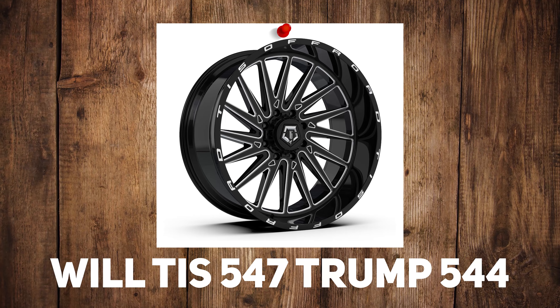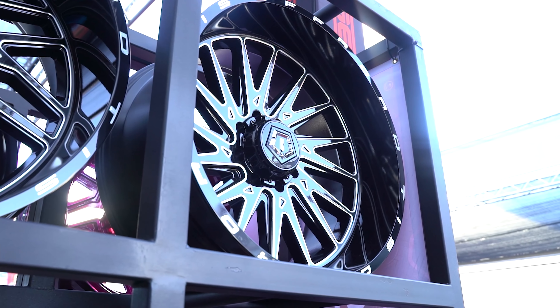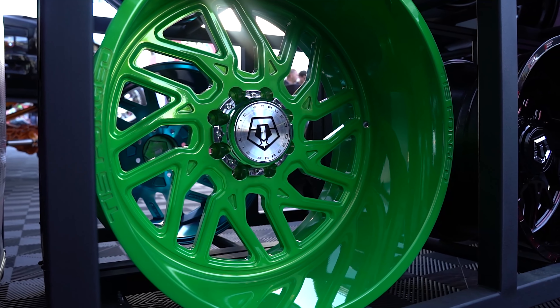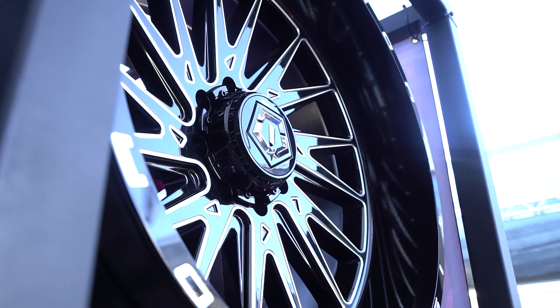We have done this question before, but now that we're post-SEMA I wanted to ask it again: will the TIS 547 take over the TIS 544 spot? Jared thinks so. I think so. I don't think so — the 544 has such a head start in the market that it just won't slow down. The 547 is a really nice looking wheel, but the 544 has more complexity, therefore it's more interesting. However, I think the 544 is starting to dip off now — it's the wheel of 2019, an instant classic, timeless — but I think the time of the 544 is coming to pass. There'll be a lot of people that have 544s that will sell them on Facebook Marketplace and then buy 547s.